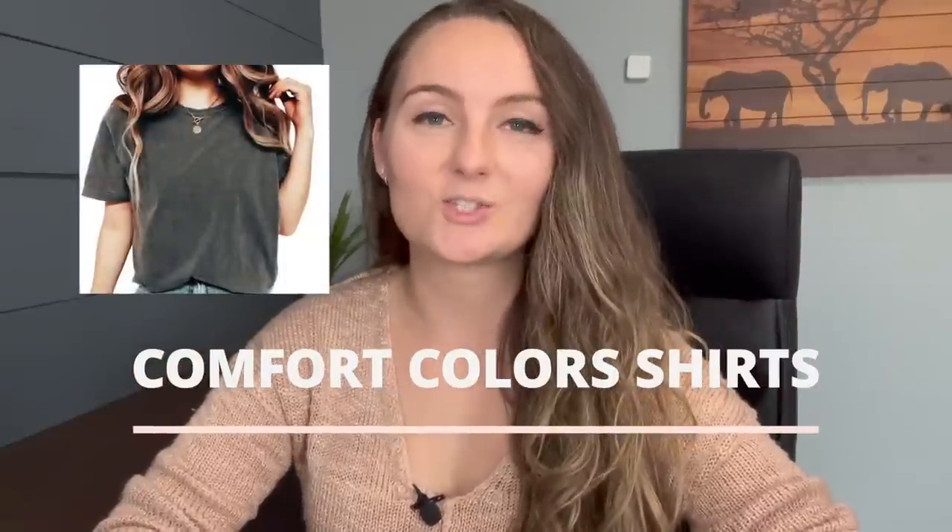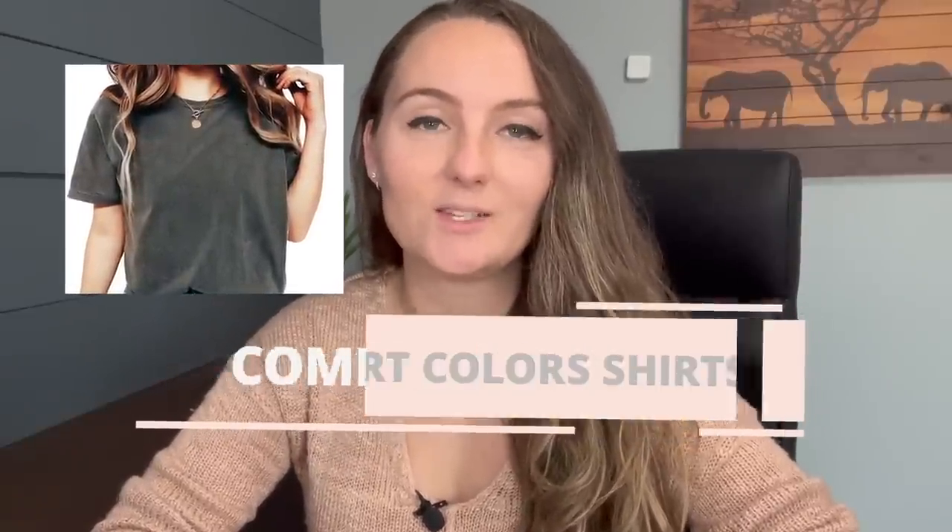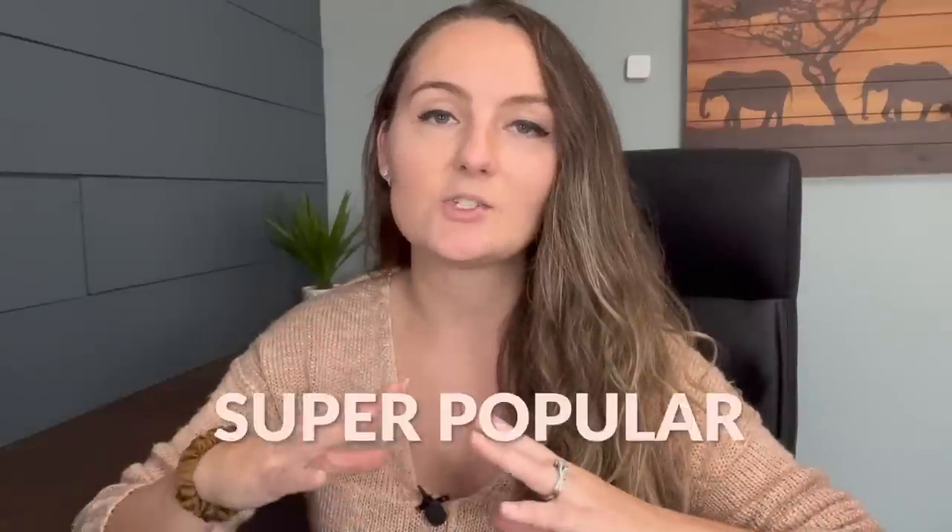Let's talk about Comfort Colors shirts and whether or not you should sell them in your store today. If you're not familiar with them, they are a Gildan brand of shirt that is dyed after being made, has a double stitched collar, and is super popular right now for retro looking shirts. It has a pre-worn look which is really popular in clothing, and these shirts are selling like hotcakes on Etsy. They've been popular for a few years but Printify just recently got them in the last few months, which is exciting for all of us print-on-demand sellers.